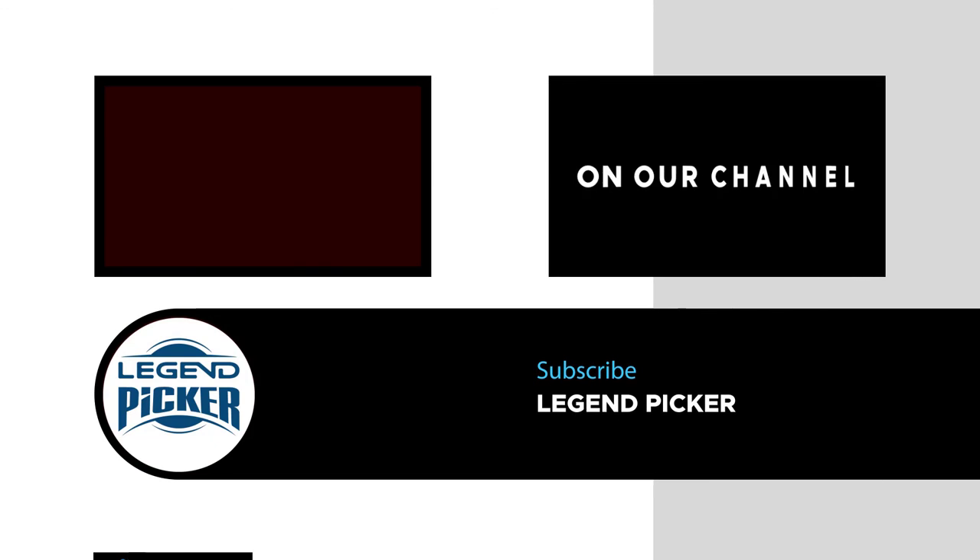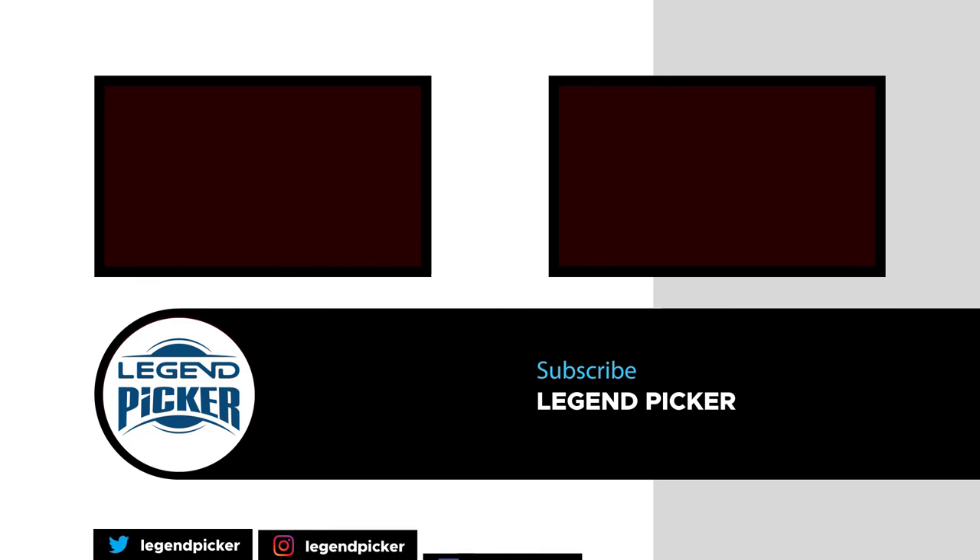If you like this video, please subscribe to the channel. For more details, click the link in the description. Thanks for watching.